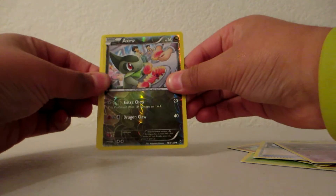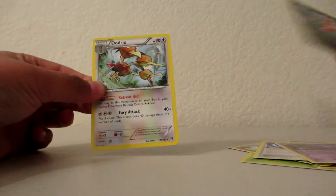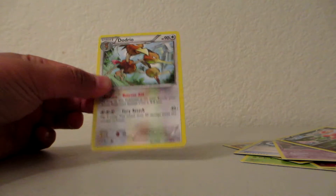Final card in the pack is — not an Ultra Rare, at least a Holo. A Dodrio Rare, non-Holo.